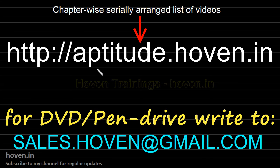A chapter-wise list of all my videos is available. For DVD or pen drive, please write an email to me. These videos do not require internet, they play offline, there is no problem of buffering. Please subscribe to my channel for regular updates. Thank you for your support once again.